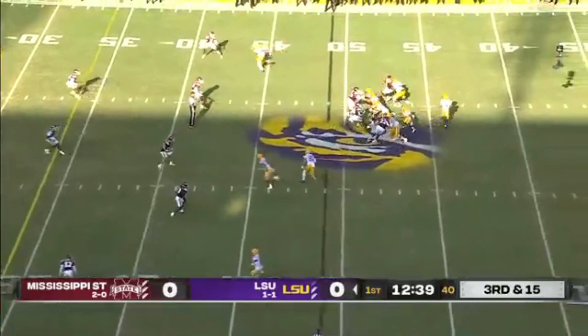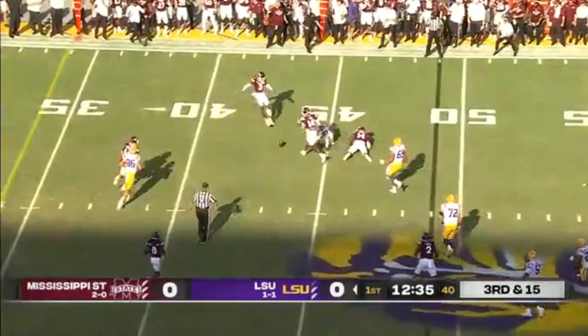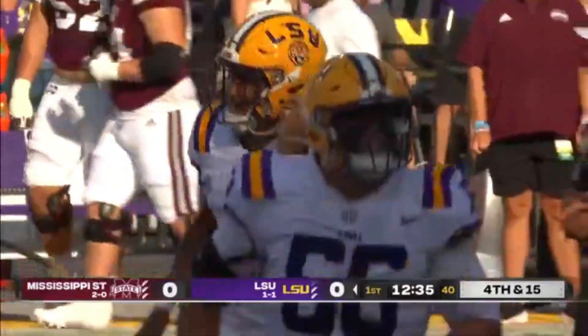The running back comes in for pass protection, which he gives to Jaden Daniels. Daniels goes shallow underneath and it's incomplete — thrown to the inside and a little low for Jack Besh.